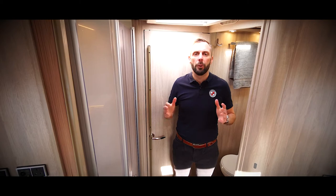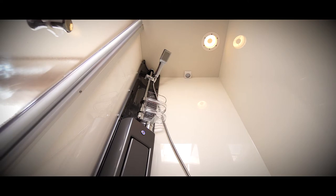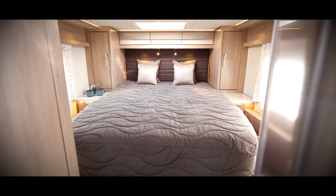Moving through the motorhome, you'll find the sink and toilet to one side with the shower opposite and a large island bed at the rear.